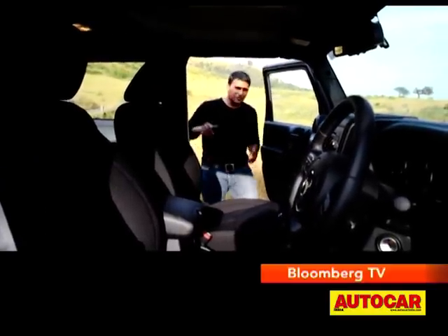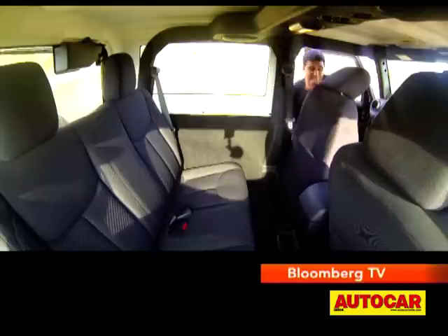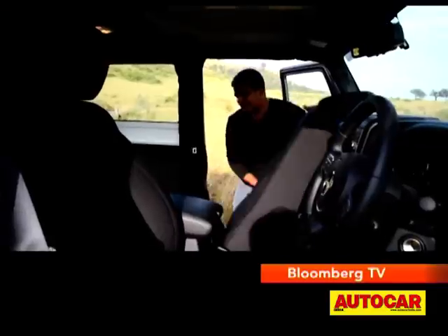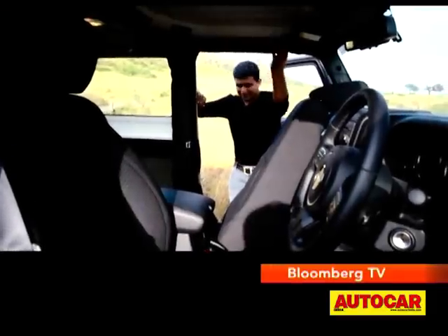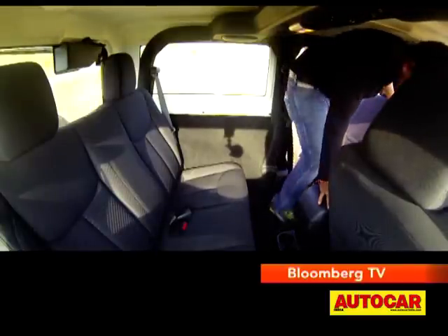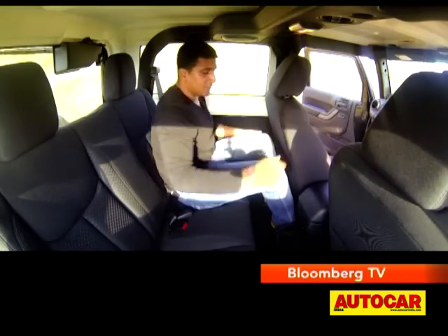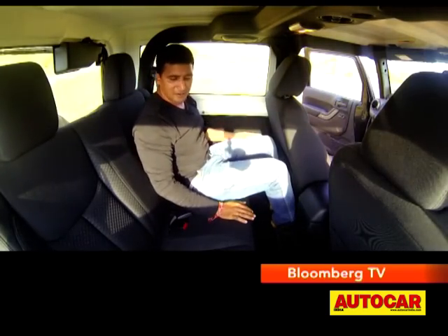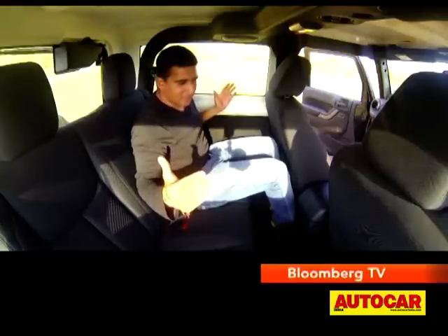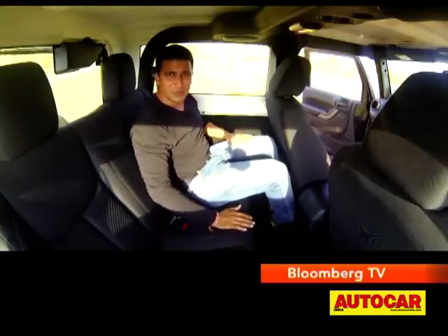If you want to use the rear bench, that's an adventure in itself — flip the seat forward, slide it in front, grab a hold of something, put a leg on and hold yourself in, then slide the seat back. Legroom really isn't bad back here, but it is quite narrow and the seats themselves are a bit small.